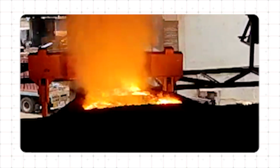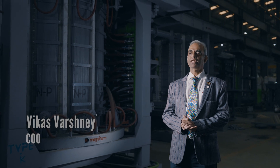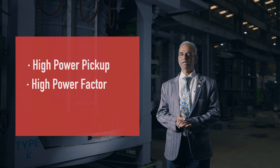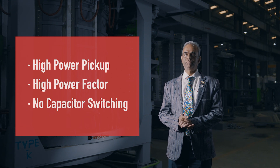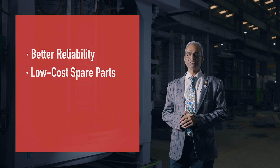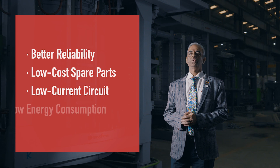Many of these steel plants were earlier users of other make induction furnaces. The Green Furnace sets itself apart with its unique hybrid technology that utilizes the best features of voltage source inverters like high power pickup, high power factor and no capacitor switching, while retaining advantages inherent to current source inverters — better reliability, low cost spare parts, low current circuit and low energy consumption. The Green Furnace also utilizes the nano cable system, compact layout, tight frequency range, superior coil coupling and PLC based power regulation to deliver the highest productivity and lowest energy consumption.